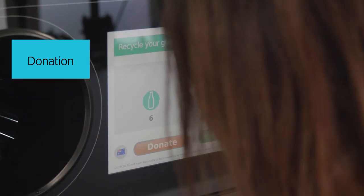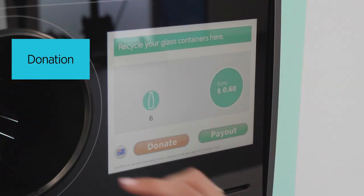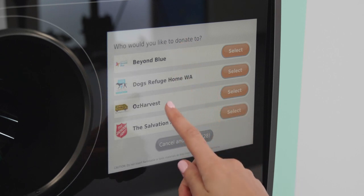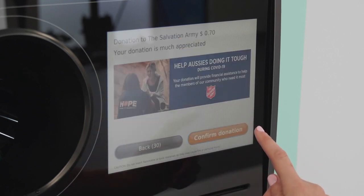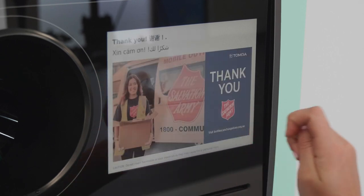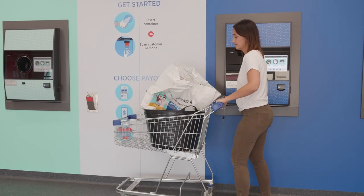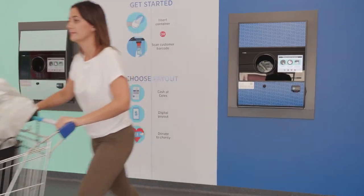Thirdly, you can also donate your refund to one of our four charity partners by choosing Donate on screen once you've finished returning your containers. Plus, you can scan the Containers for Change barcode at any registered charity to donate your refund directly. 100% of your refund will go to the charity of your choice.